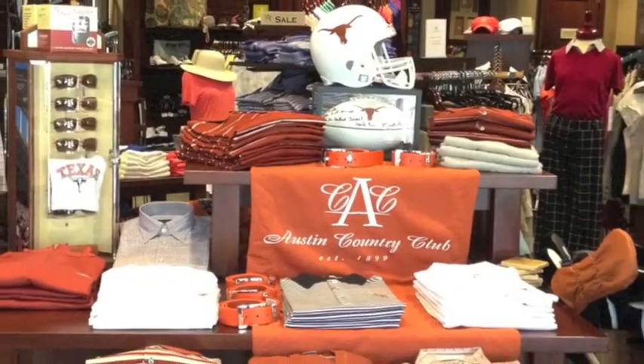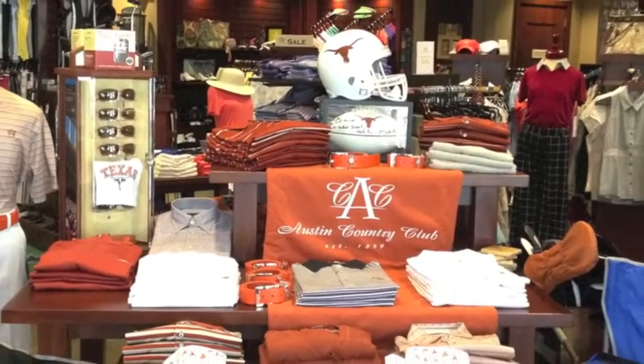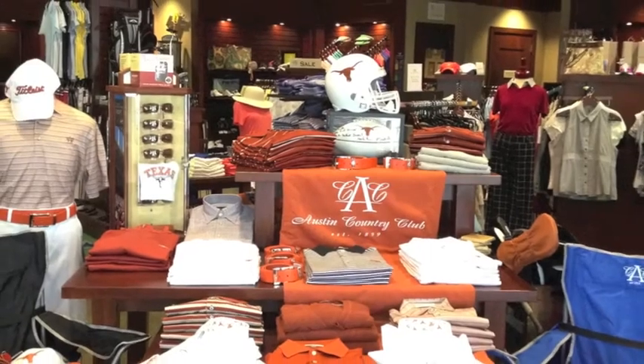The other thing is football merchandising — that's huge for us. We happen to be where the University of Texas is, so we have a lot of orange and white. We do a lot of football and basketball displays that are tied into all of our merchandising, and they do great for us. We really see a big return on our investment for those displays.